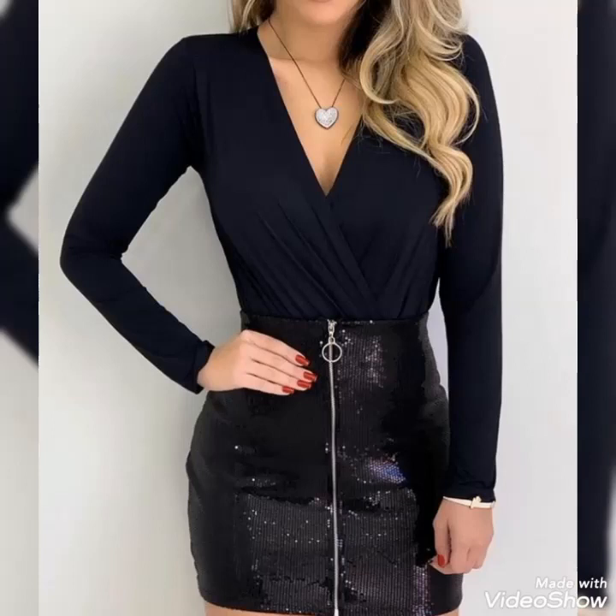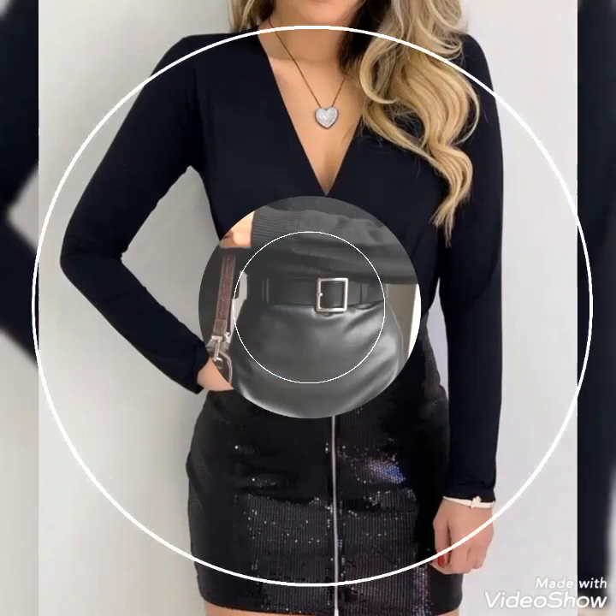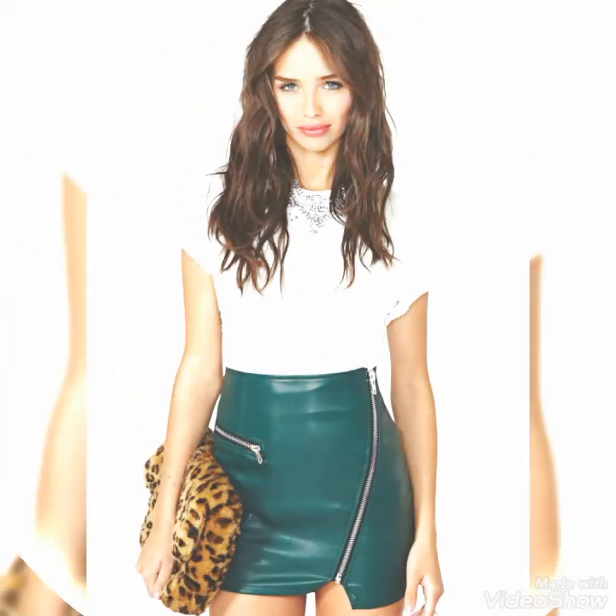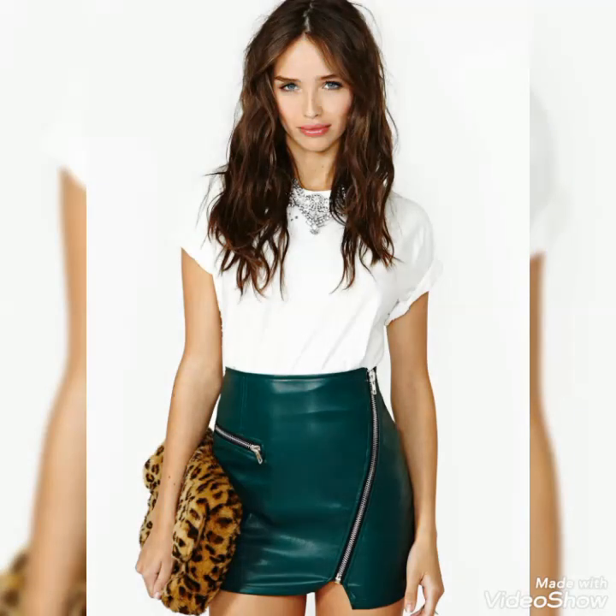Hello friends, welcome to my YouTube channel Fashion and Style. How are you guys? I hope you will be in the best condition of health, doing well and enjoying your life. Our today's video is about beautiful and stylish leather mini skirts of free designs.